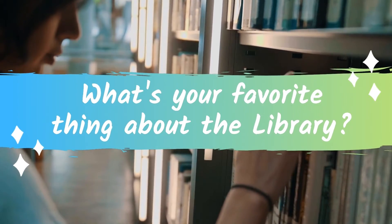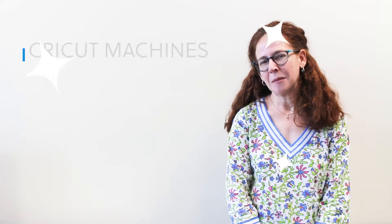I'm Joy Banks and I'm a member of the Martin County Library Board of Trustees. One of my favorite library services is all the technology that's in the idea labs, and of the technology, the one I use the most is the Cricut machine.